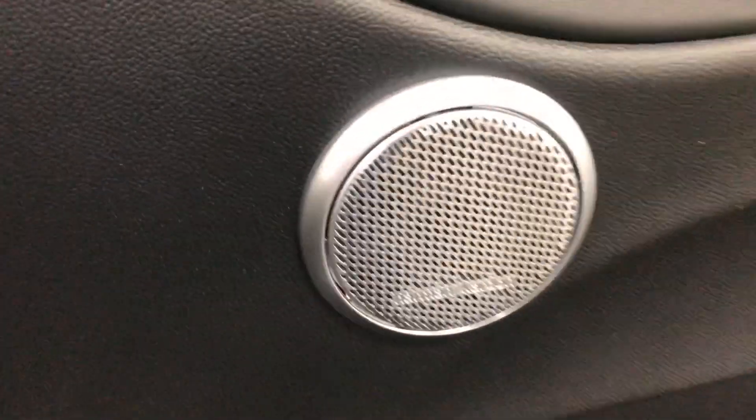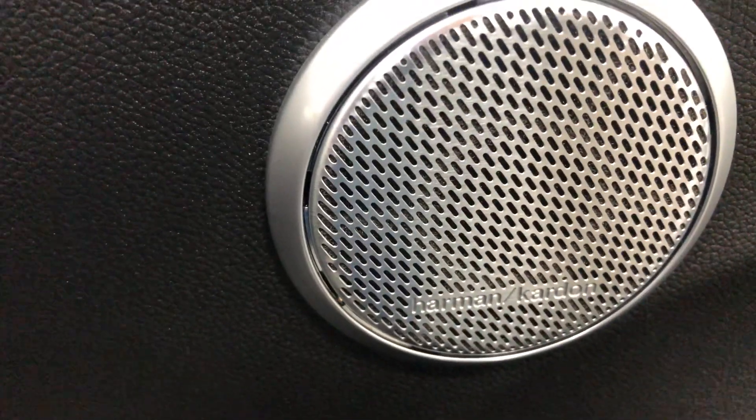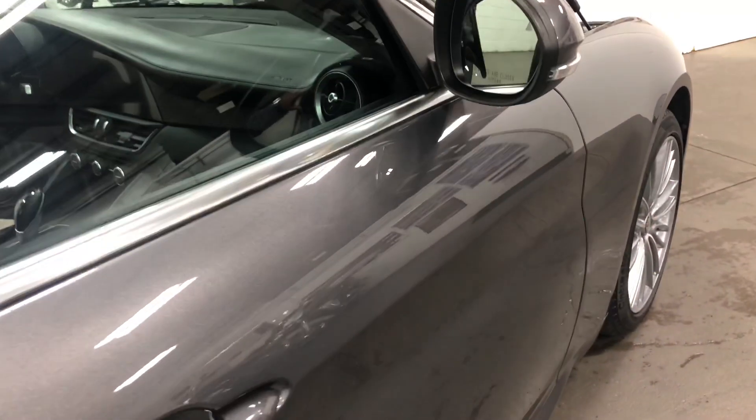Have a look in the door frame there — just as clean as a pin. Beautiful car. Cup holders. It's got the Harman Kardon sound system, so great tunes will be heard. Just a fabulous car.